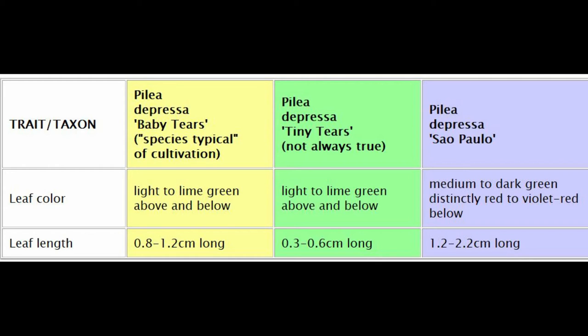Our next group is Pilea depressa, known as baby tears. There are many different forms of it, so the name baby tears has come to be more or less a clone or group of clones with one particular trait. The thing called baby tears, which is the species typical of gardens but not necessarily of the wild, has a light-colored lime green leaf above and below, and the leaves are about 8 to 12 millimeters long.